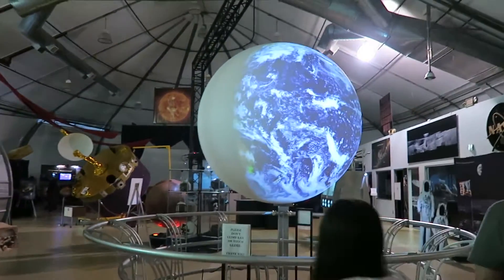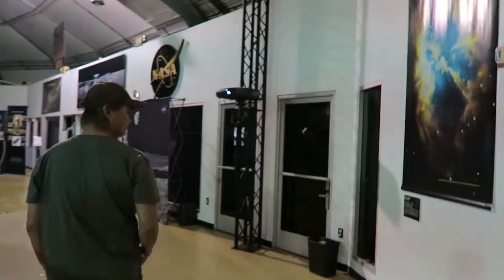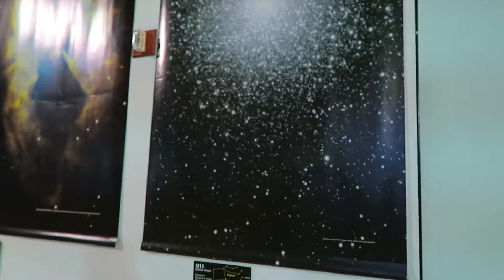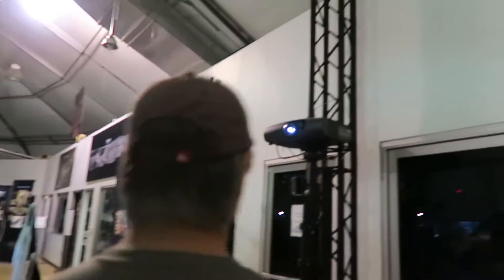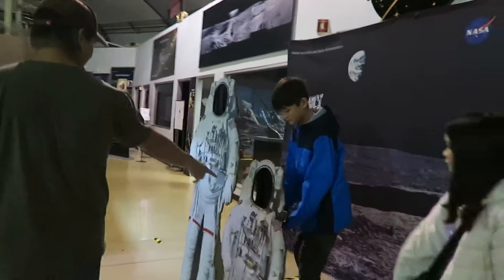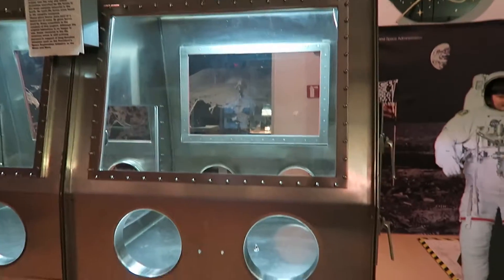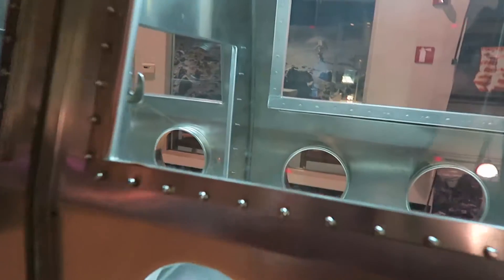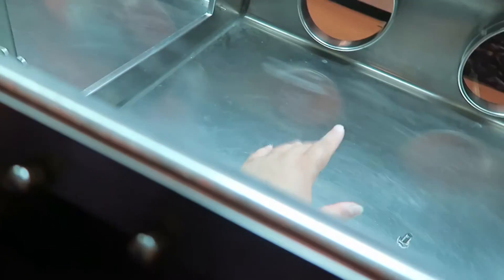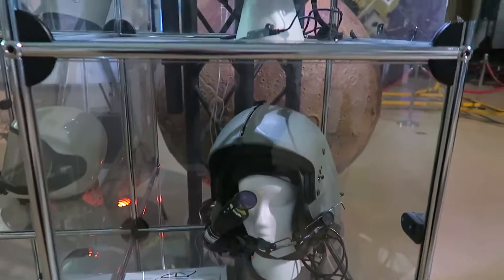Earth looks much smaller than I thought it was. I found two astronauts. They're on the moon. Oh, here are the globe boxes, so you stick your hands in here. The different helmets.